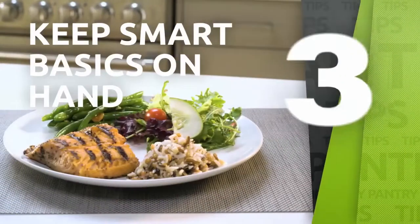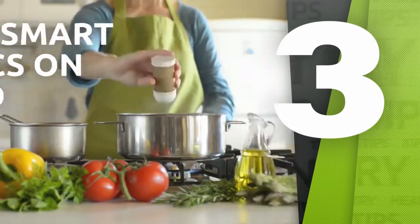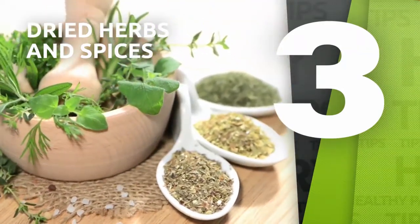Keep smart cooking basics on hand. These items ensure you can make healthy meals in a flash: cooking sprays, olive oil, vinegar, and dried herbs and spices.